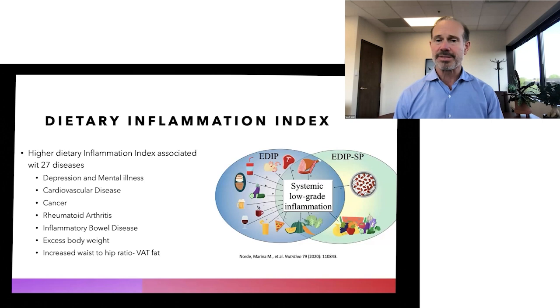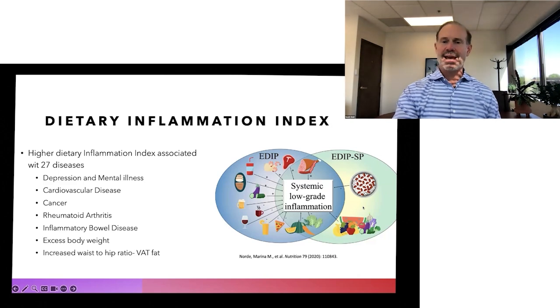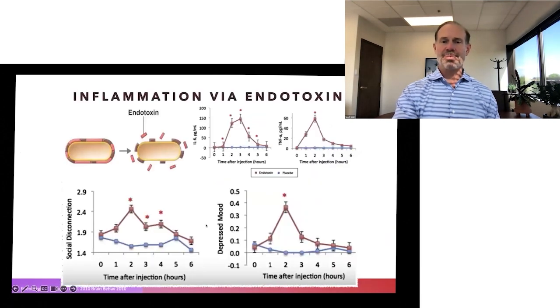This inflammatory process can be dramatically reduced with a shift in diet, as we see in this pictogram here, from a westernized dietary pattern to a healthy plant-based dietary pattern.